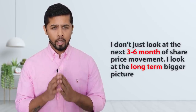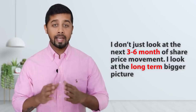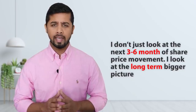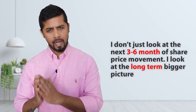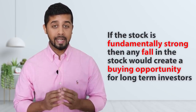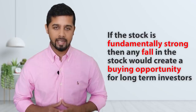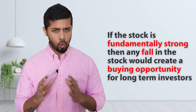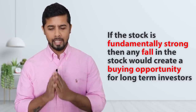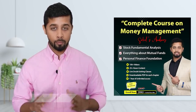Friends, when I analyze a company, I don't just look at the next 3 to 6 months of share price movement — I look at the long-term bigger picture. Sometimes I see comments that stocks covered in fundamental analysis did not perform well in the last 2-3 months. If you are expecting that after my analysis the stock will only increase, that is not possible. If the stock is fundamentally strong, then any fall in the stock would create a buying opportunity for long-term investors. Even in the case of Orient Electric, there is no guarantee of great returns in the short term. But I think it is a fundamentally strong company with bright growth prospects in the long term. If you want to learn how to pick fundamentally strong companies, you can explore my complete course on money management — the website details are in the description box. Tell me in the comments what is your take on this company. I will see you in the next video. Take care.